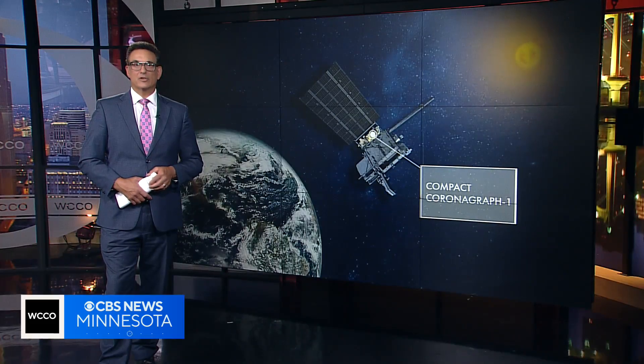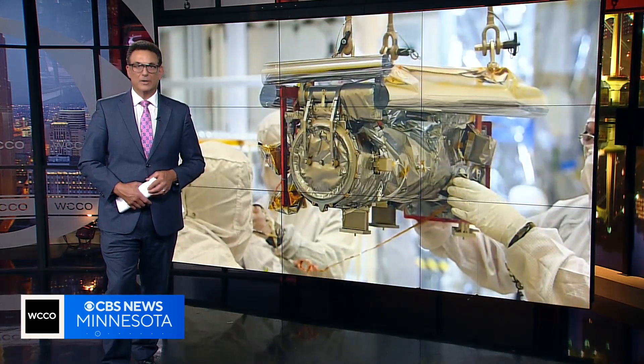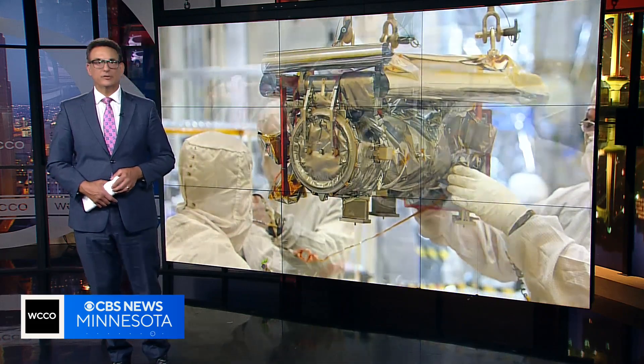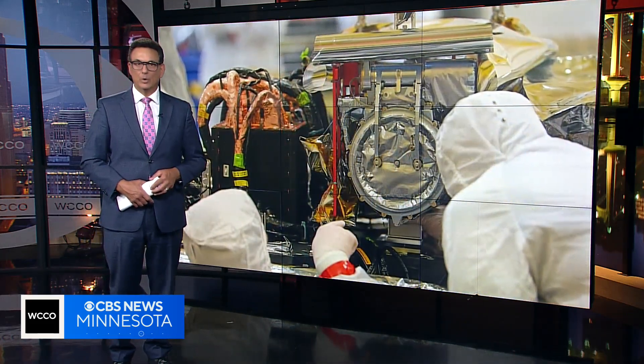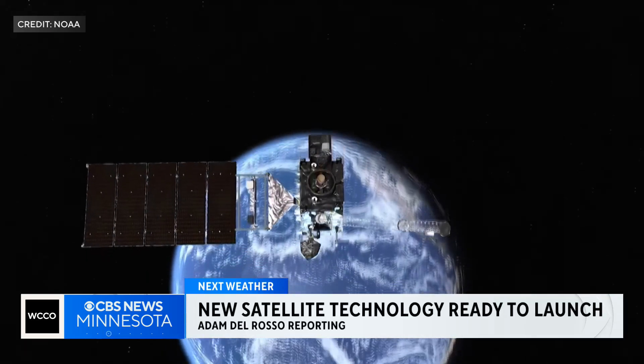The National Oceanic and Atmospheric Administration is getting ready to launch a new weather satellite into space. Meteorologist Adam Del Rosso takes a look at the tech on board and how it will help forecasters. It's the latest and greatest in weather satellite technology.